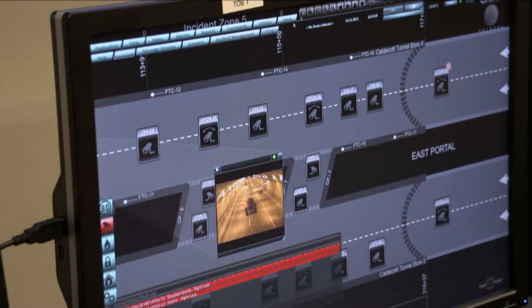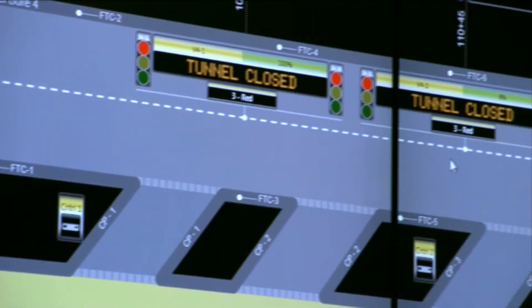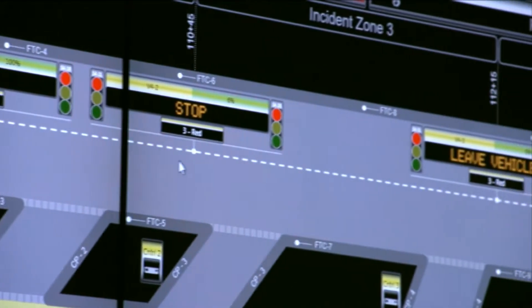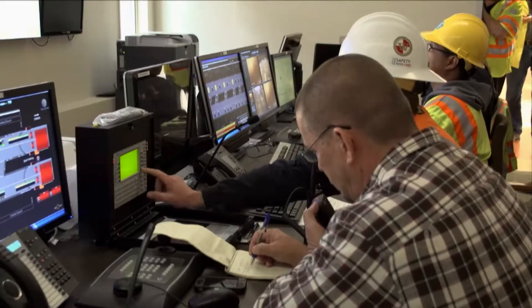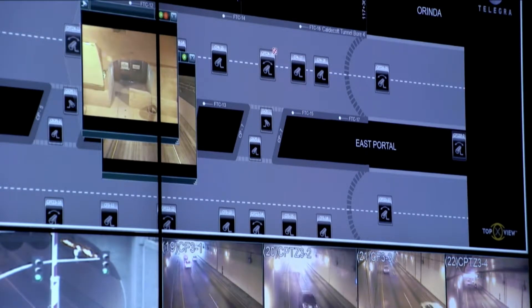Safety features in the fourth bore include 19 jet fans, closed circuit TV monitoring, heat and pollutant sensors, seven cross passages for emergency exit, and a 10-foot shoulder.